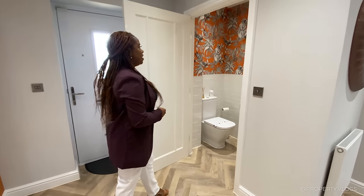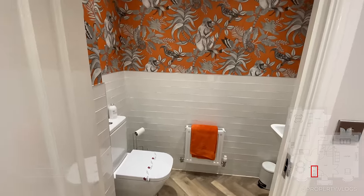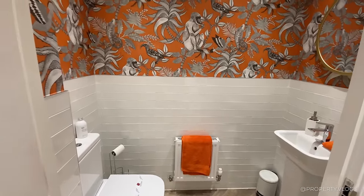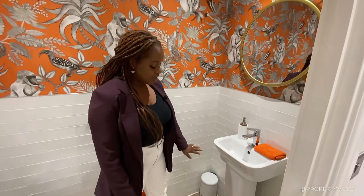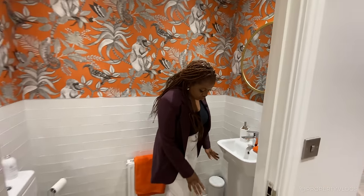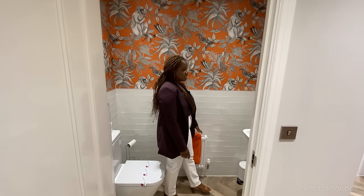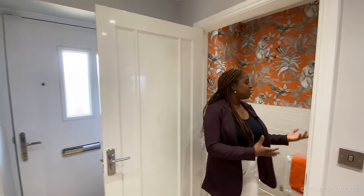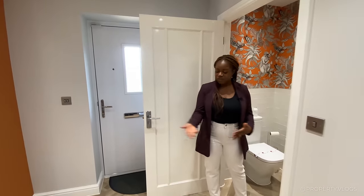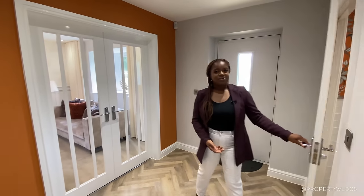This is our downstairs toilet. It's got an orange theme and I love this wallpaper. Coming into this space, we've got a two-piece suite — our toilet and our sink. The sink is on a pedestal. We've got that gorgeous flooring continuing straight into the space, half-height tiling with a chrome edge strip, and then a radiator. It's a very simple, pared-down space, elevated with the decor. It's in a fabulous location off the hallway, very easy to access if you have guests coming to your home.